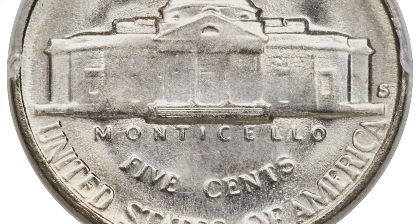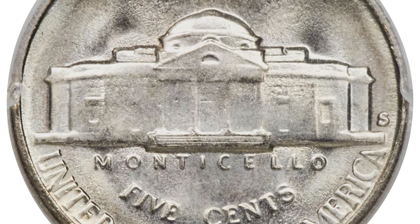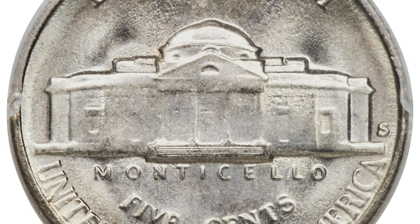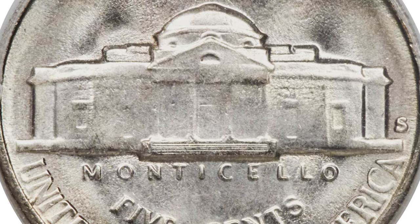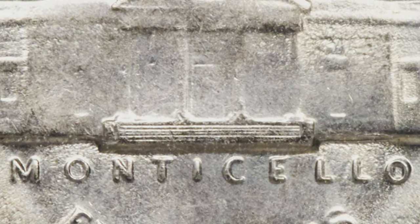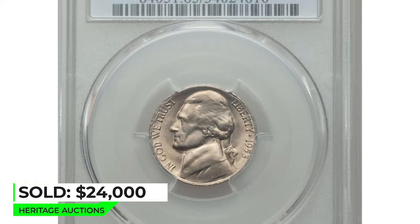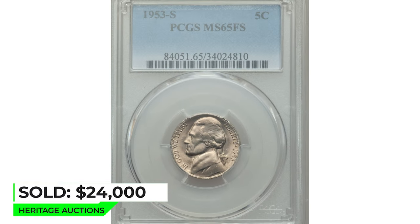This piece shows warm, glowing toning over the frosted surfaces. The margins are blurred with the heavy die erosion that is common to this issue, and many interior details also exhibit familiar softness, but the steps of Monticello retain their sharpness and are well brought up on the coin. Sold on January 10, 2019 for $24,000 at Heritage Auctions.